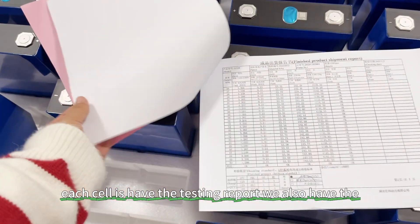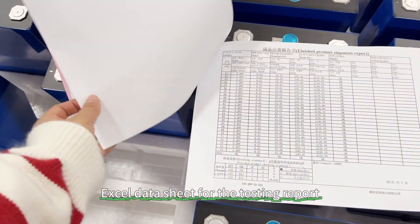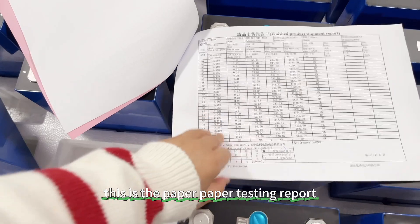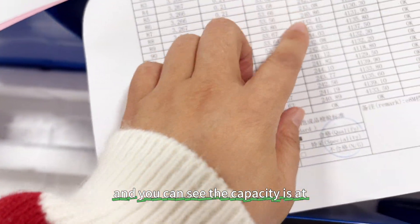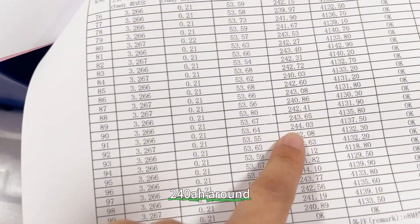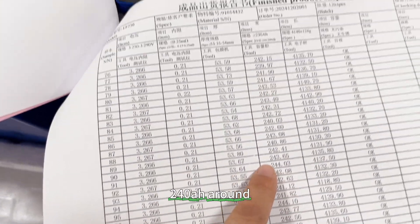Each cell has a testing report. We also have an Excel data sheet for the testing report — this is the paper testing report. As you can see, the capacity is around 240 ampere-hours.